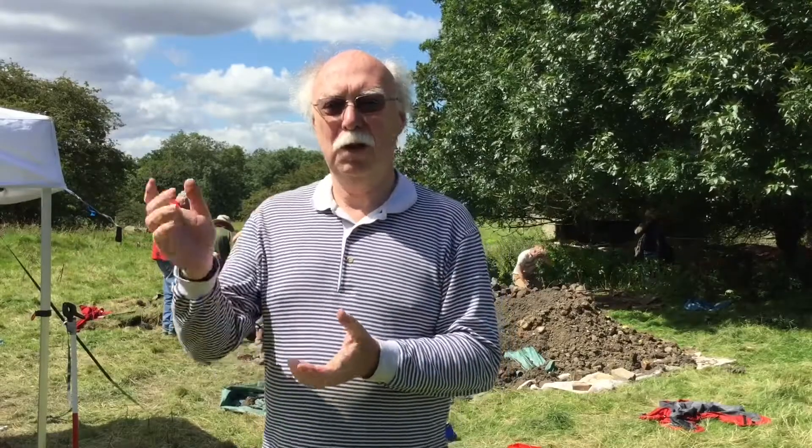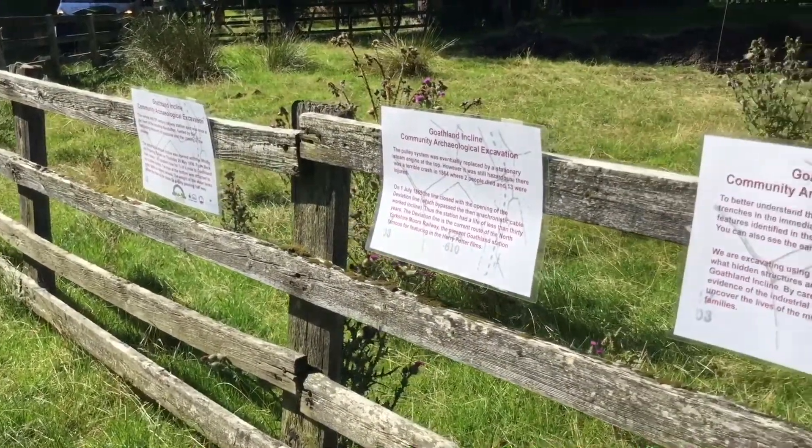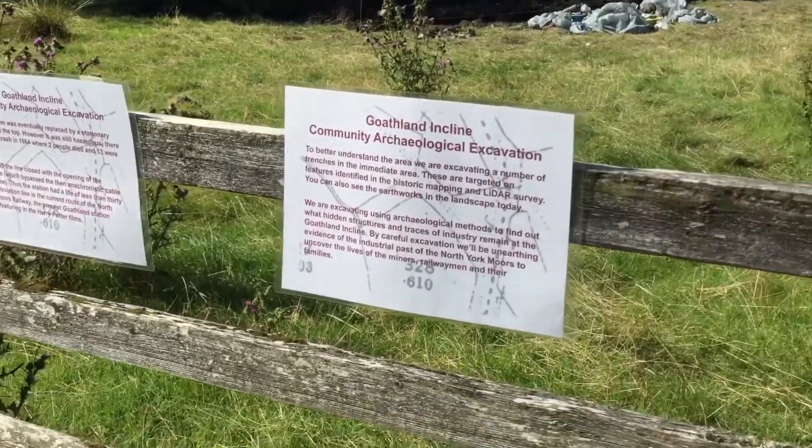Well, at one level, it's just this strange little field just off the main street of Gotham. And it's quite well known in the sense that running through it is one of the most popular footpaths that follows the old line from Grosmont. And that path is part of the route of the Whitby and Pickering Railway.